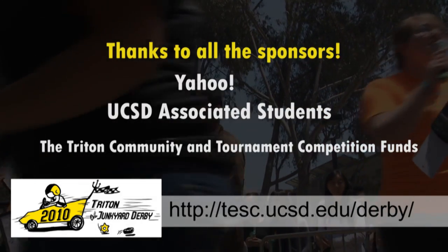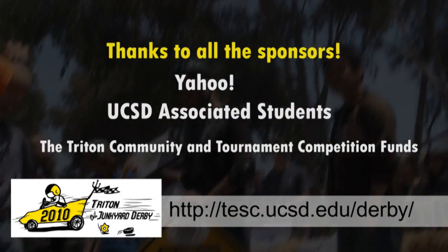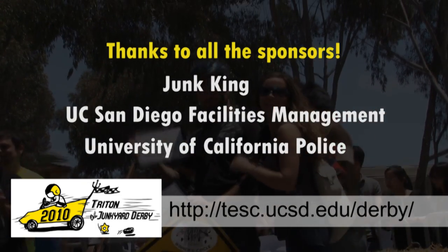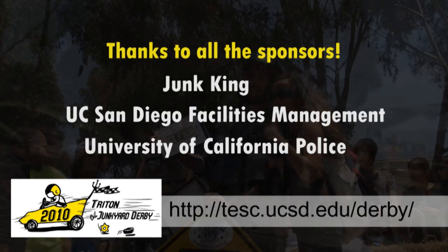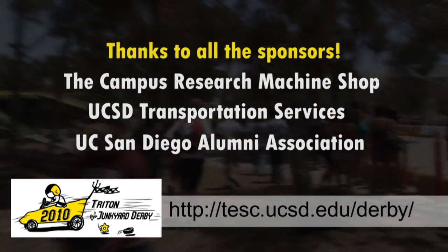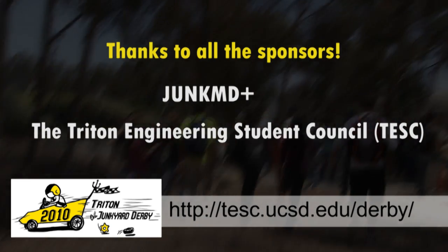Thank you all for attending the 2010 Triton Junkyard Derby! It was a lot of fun. The building is the best part. Racing is great to see your car go down the hill, but the building is really the real fun part.